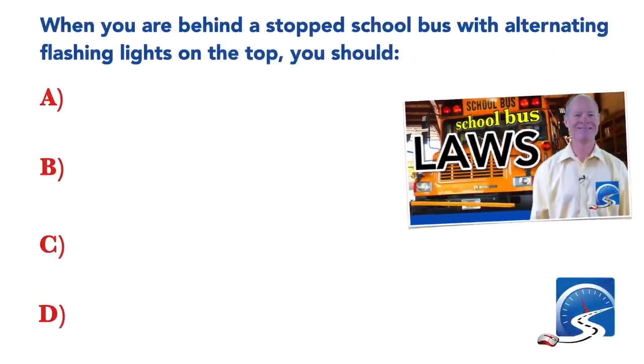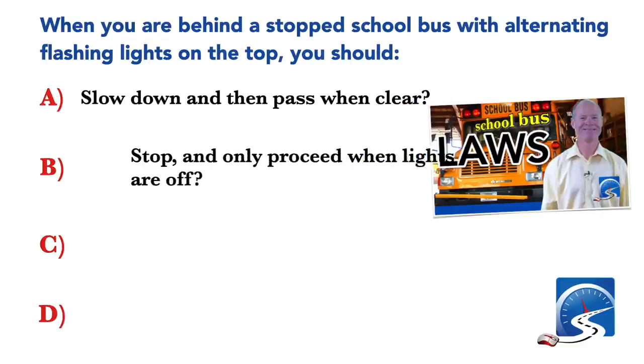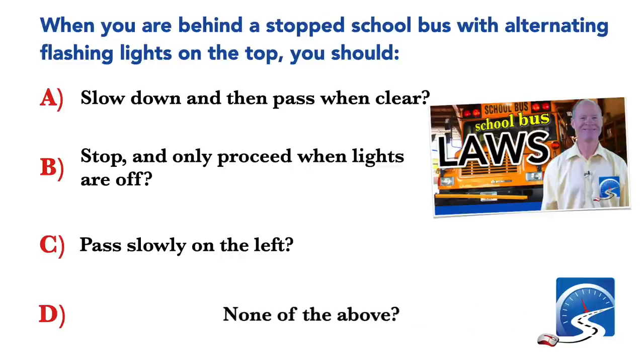When you are behind a stopped school bus with alternating flashing lights on the top, you should: slow down and then pass when clear; stop and only proceed when lights are off; pass slowly on the left; or none of the above. Correct answer: stop and only proceed when lights are off.